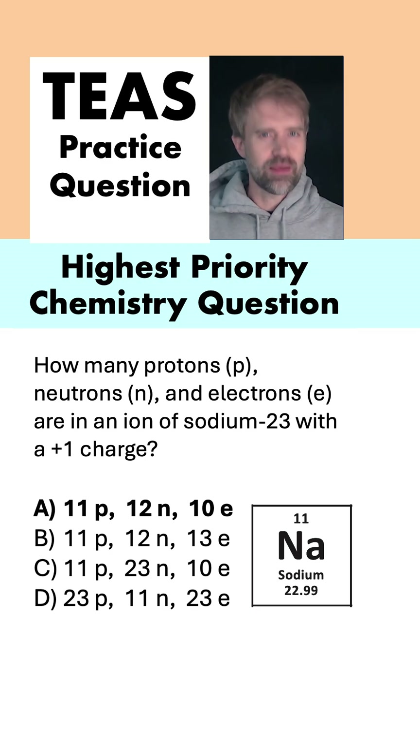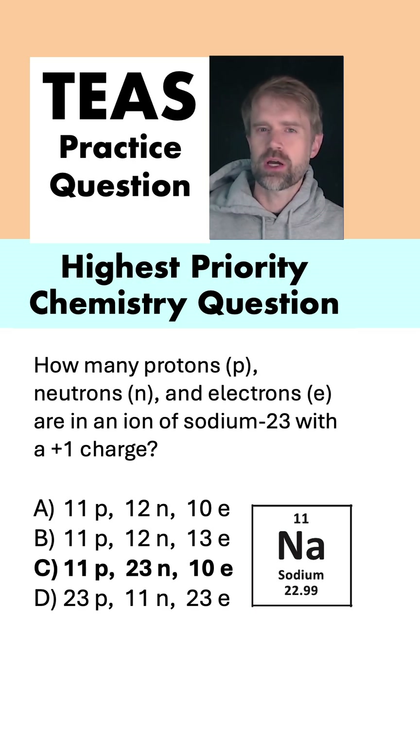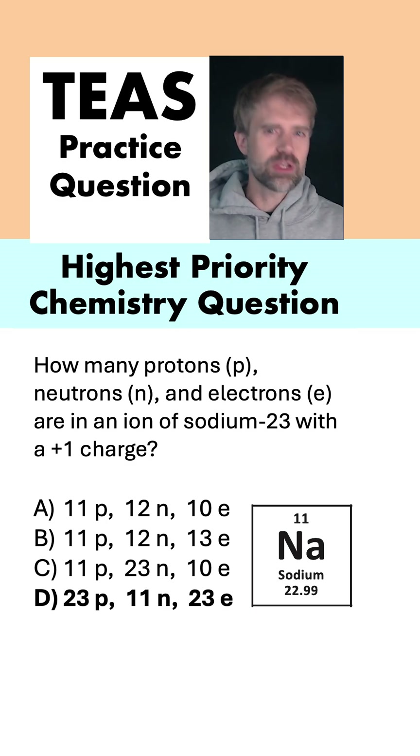A) 11 protons, 12 neutrons, 10 electrons. B) 11 protons, 12 neutrons, and 13 electrons. C) 11 protons, 23 neutrons, 10 electrons. Or D) 23 protons, 11 neutrons, and 23 electrons.